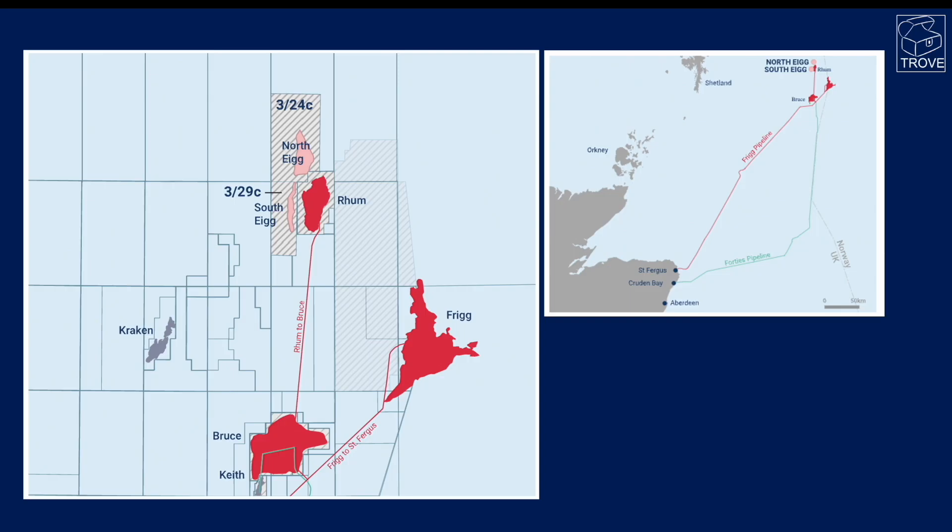Homing in on the area we're looking at today — the fields all operated by Serica Energy: Bruce, Keith, and also Rum. This is where the North Egg prospect is, in block 3/24C in the northern North Sea. Here's a map showing North Egg just to the northwest of the Rum producing field, which ties back to Bruce. In turn, Bruce ties back to St Fergus for its gas and via the Forties pipeline to Cruden Bay for its oil.